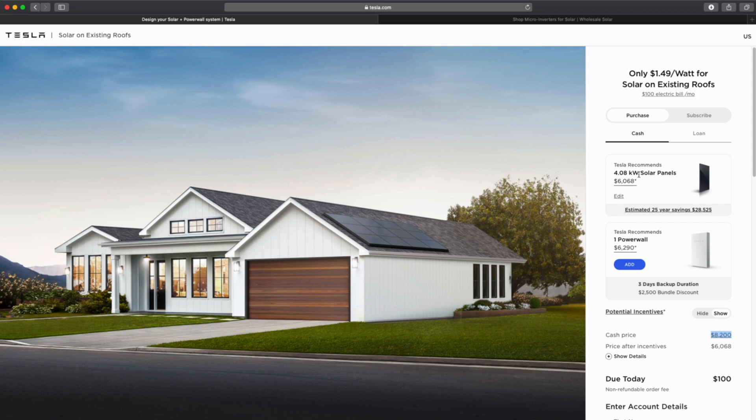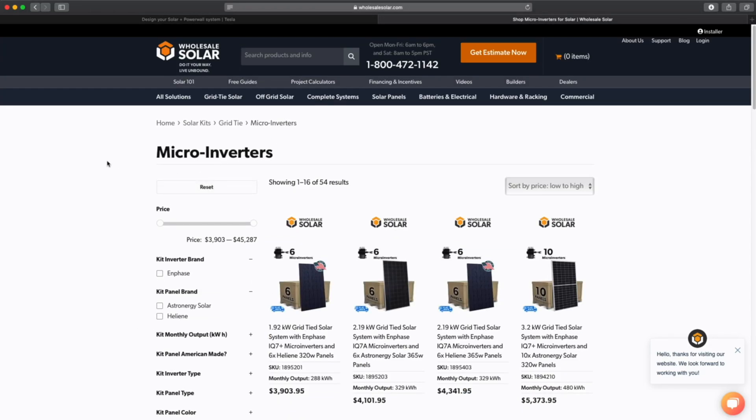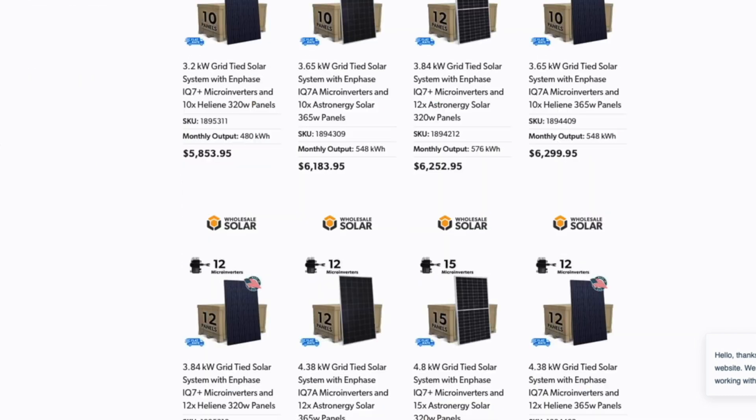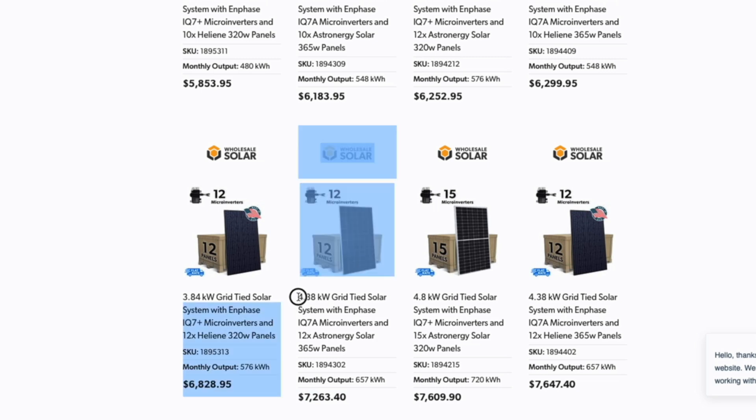When I was looking at the fine print, they said they would even beat a competitor's price if someone were cheaper. So if I were going to find a four kilowatt system and do it myself, let's see how much it would cost. I've looked at a lot of different solar retailers, and this is one of the cheaper ones — a good company out of Northern California that actually encourages DIY folks to buy. We're looking for a four kilowatt system, and this one is 4.38 kilowatts.